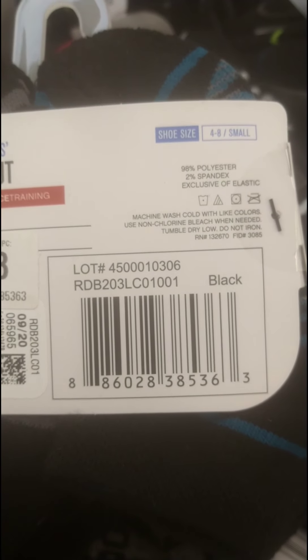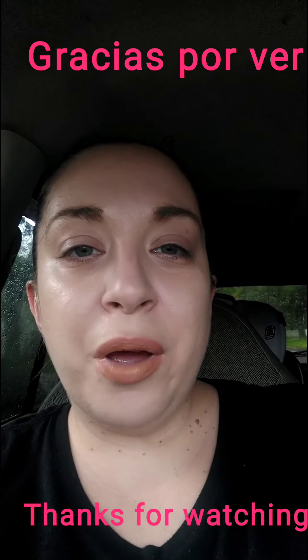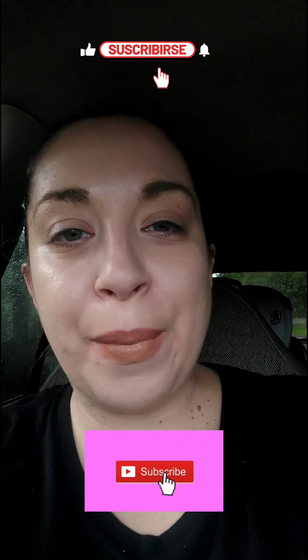Alright guys, that's it for my video today. If you enjoyed it, please like and subscribe. Thank you very much for watching. Y'all have a great day, bye bye!